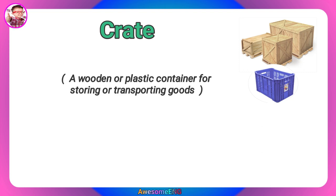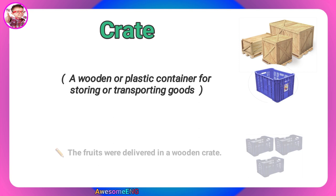Crate. A wooden or plastic container for storing or transporting goods. The fruits were delivered in a wooden crate.